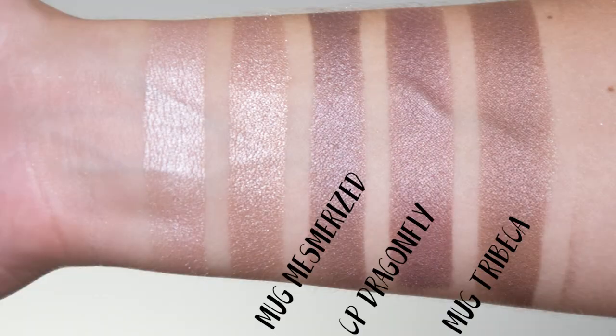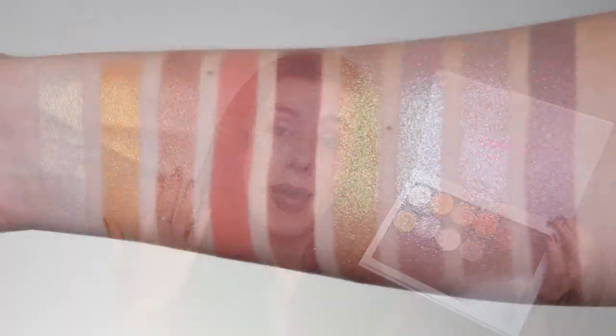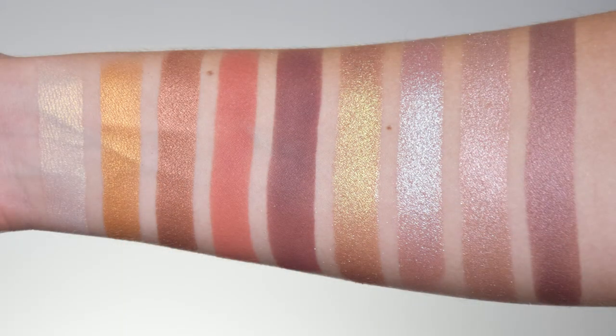Also comparable to Mesmerized by Makeup Geek is the last eyeshadow, called Dragonfly. This is a dark cool-toned brown with a little bit of purple to it. It's very close to Nabla Tribeca and Makeup Geek Mesmerized. Not particularly shimmery, but a beautiful everyday shade.